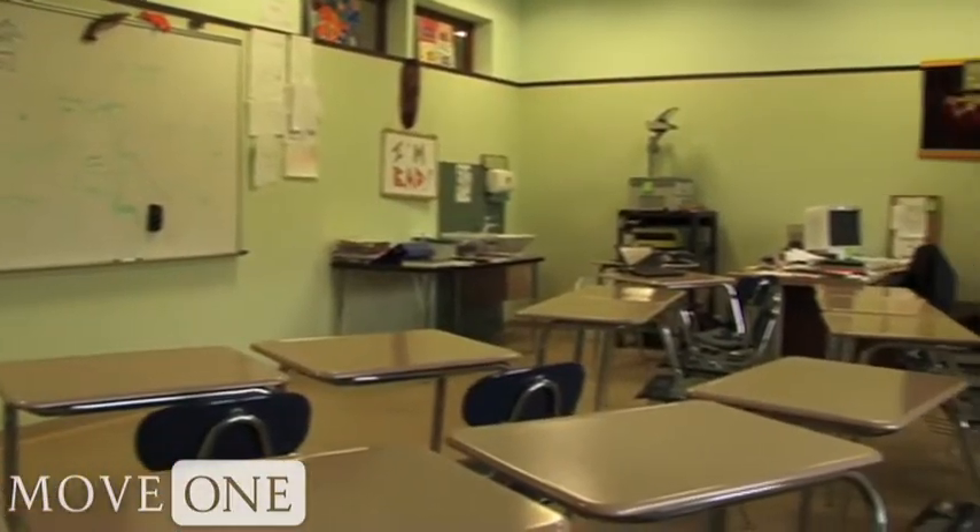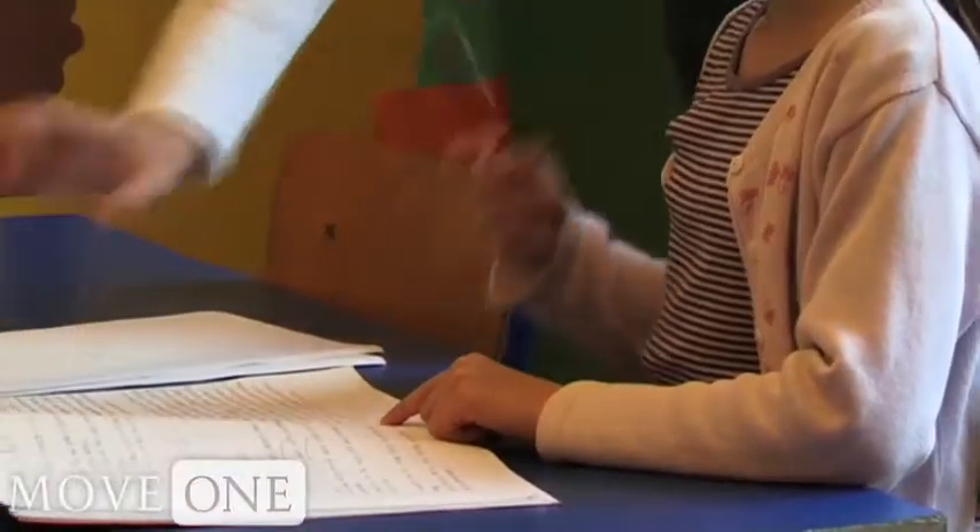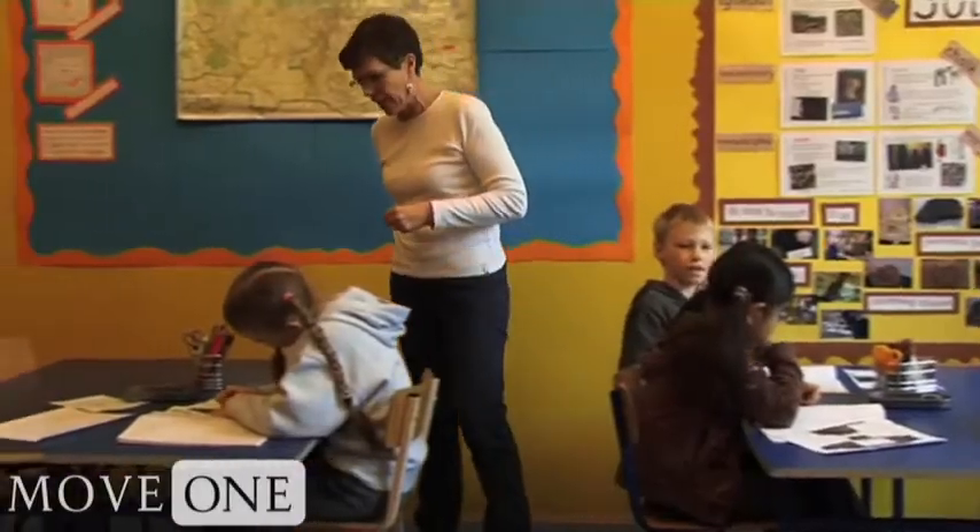Year-to-year demand fluctuates for spaces at specific grades. It is important to confirm grade-level availability as soon as possible.